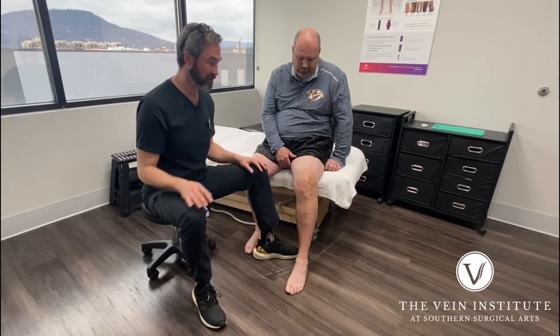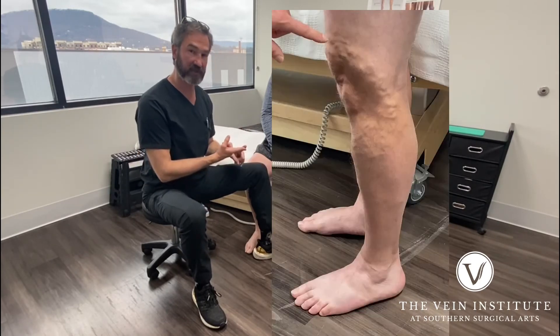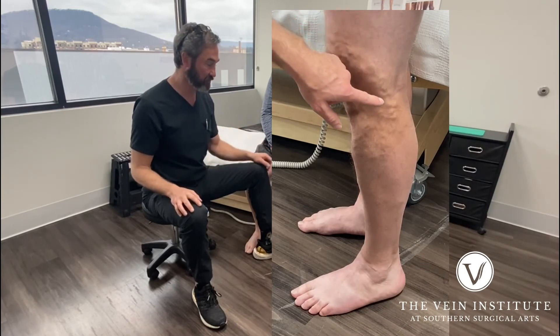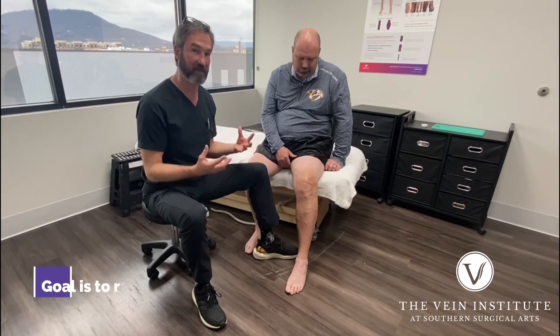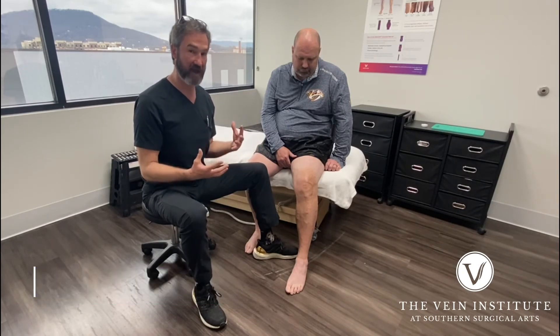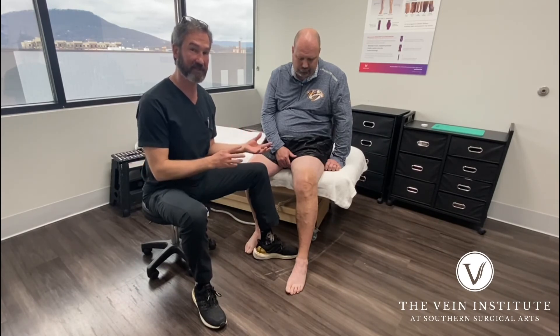So we're going to get this fixed up for him. We're going to treat the incompetent veins with endovenous ablation techniques, and then we're going to come in and actually make a couple of little two-millimeter punctures along this vein and remove segments of veins. Hopefully he'll never have another bout of phlebitis. A lot of people think that once you have phlebitis you're destined to have more and more bouts over the years, but we can actually take care of that.